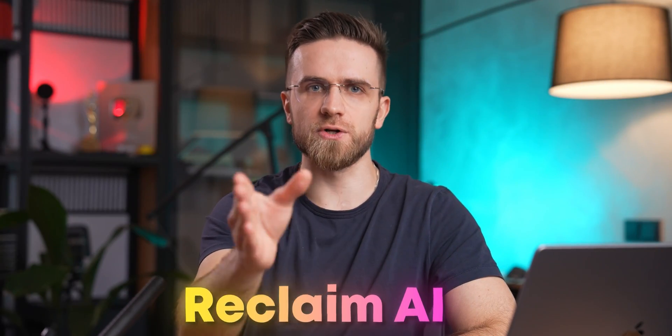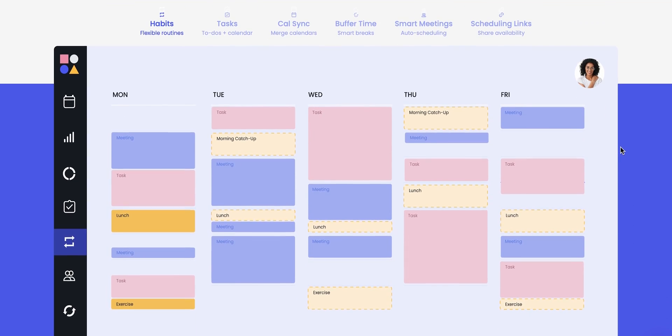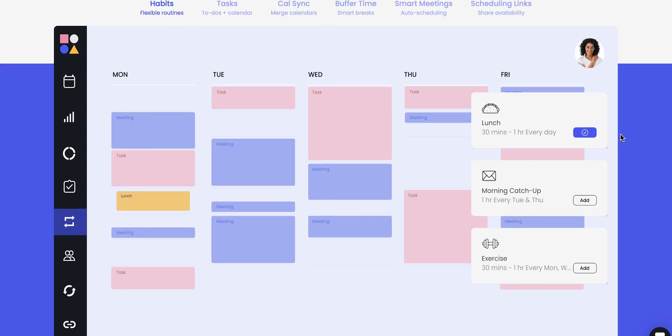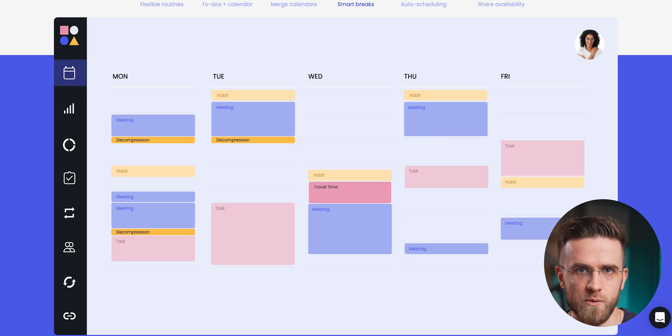Reclaim AI is like a booster for Google Calendar. It's an AI-powered scheduling app that automatically finds the best time for your meetings, tasks, breaks, and habits. It's not exactly a daily planner or a project manager — it's a tool that lets you create rules on how you want events and tasks to show up on your calendar. It's not replacing your calendar, but works on top of it, optimizing everything.